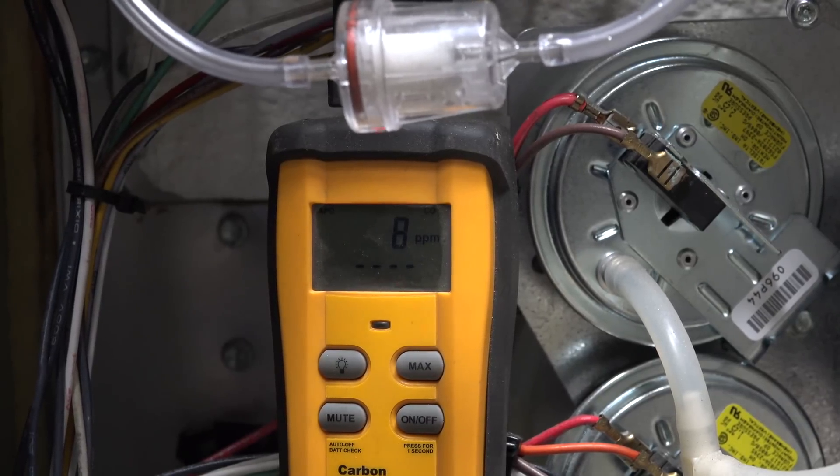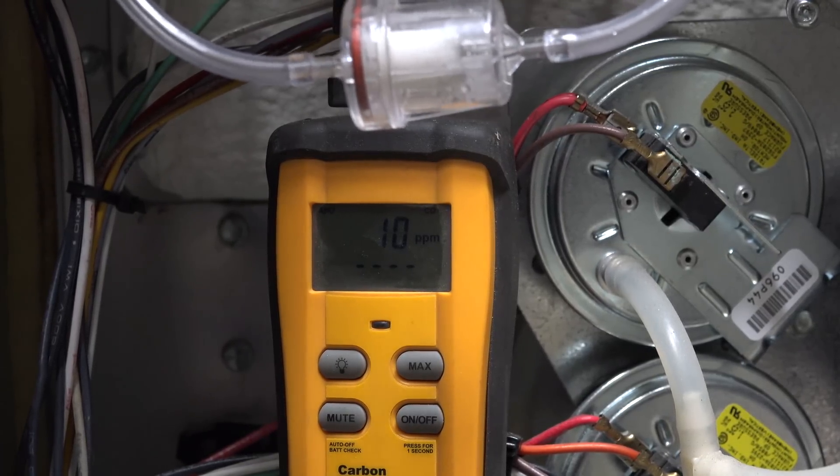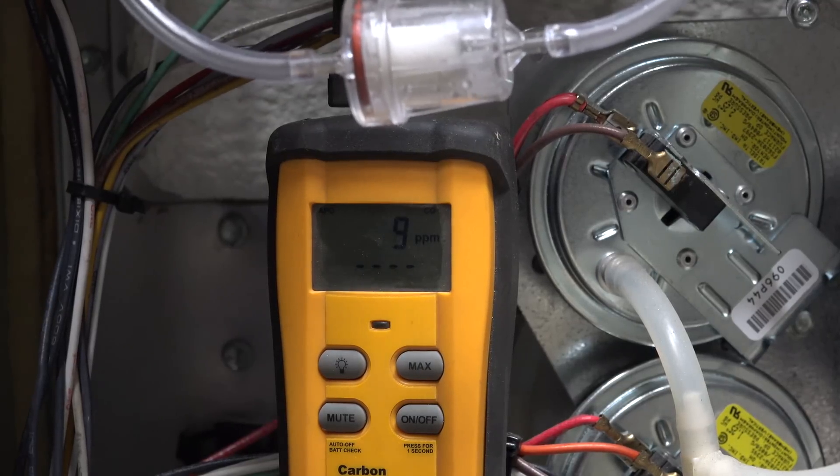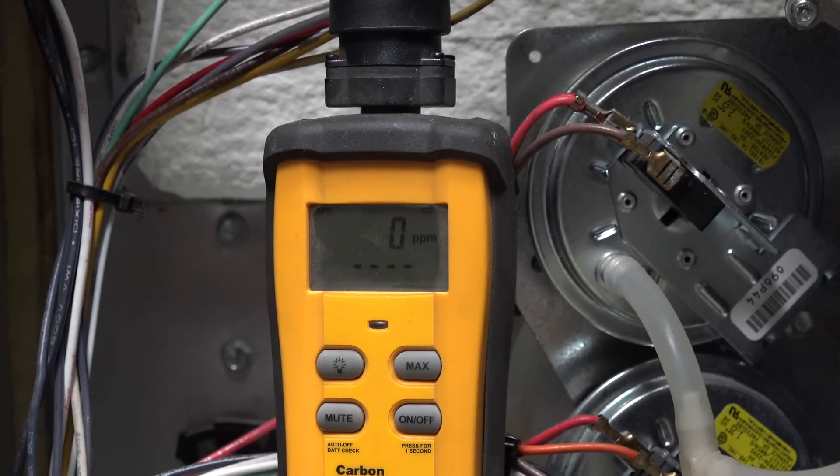Here's the CO detector placed into the vent pipe. So we got 10 parts per million. Now let's check right over where the crack is. I'm checking right above the crack, and we're in high fire. Zero parts per million — effectively no CO reading.